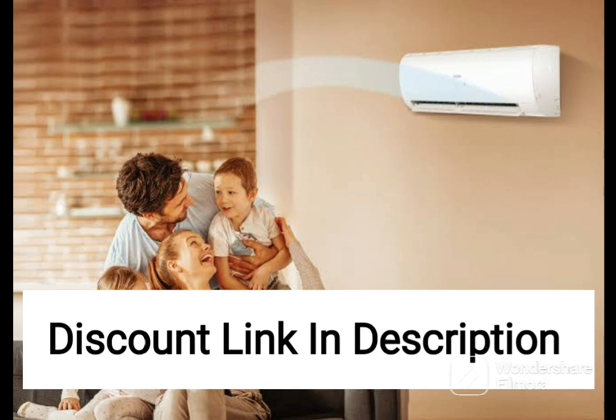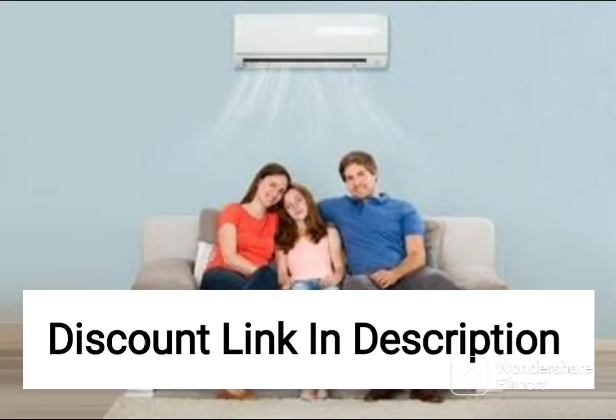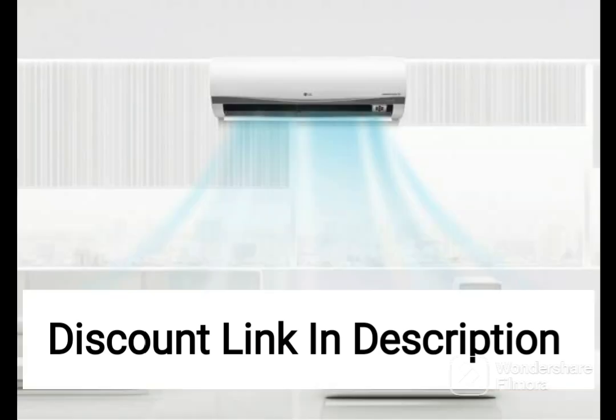One of the key features of this AC is its copper condenser coil, which offers efficient cooling and requires minimal maintenance, ensuring long-term reliability and performance. It also has a 3-star energy rating, making it energy efficient and helping to reduce your electricity bills.